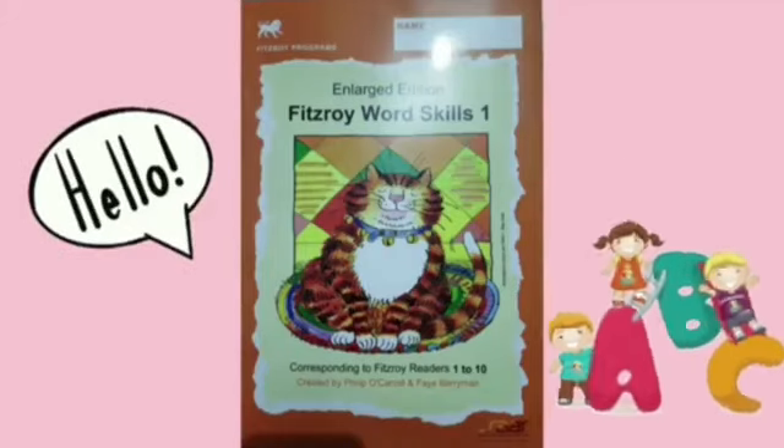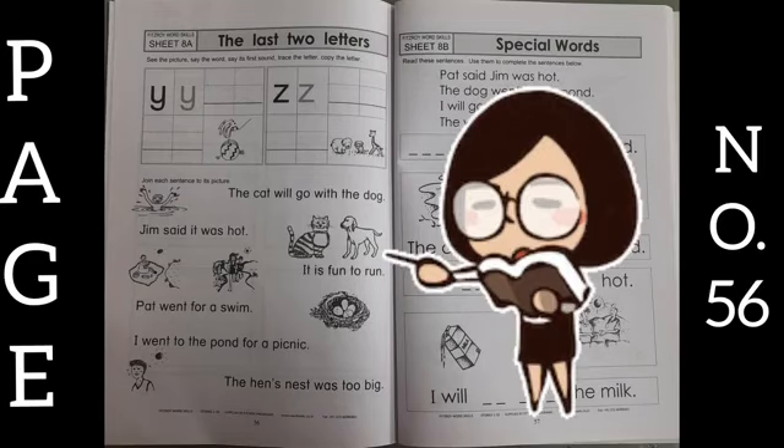Hello my dear kids, take out your Fitzroy word skills and open page number 56. On this page, what you have to do is: see the picture, say the words, say its first sound, trace the letter and copy the letter.